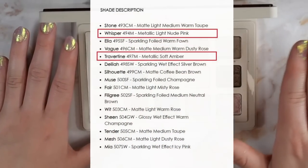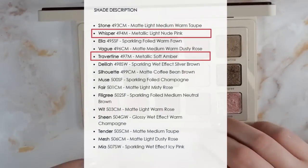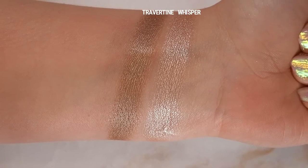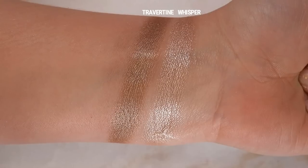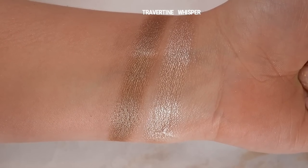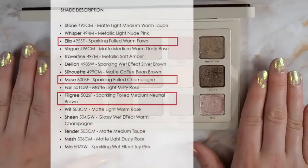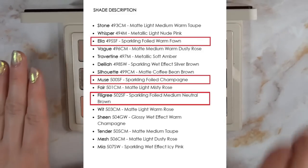Next, the metallic shades, denoted with an M. These are generally a smooth opaque metallic or foiled formula — sometimes with a bit of sparkle but overall a small particle size. I noticed the metallic shades in this palette feel more finely milled and sheeny rather than foiled or sparkly metallic; they're more like a shiny satin finish. We have Whisper, a metallic light nude pink, and Travertine, described as a soft amber. These two formulas — the Creamy Matte and Metallic — have shown up in every Natasha Denona midi palette released to date.